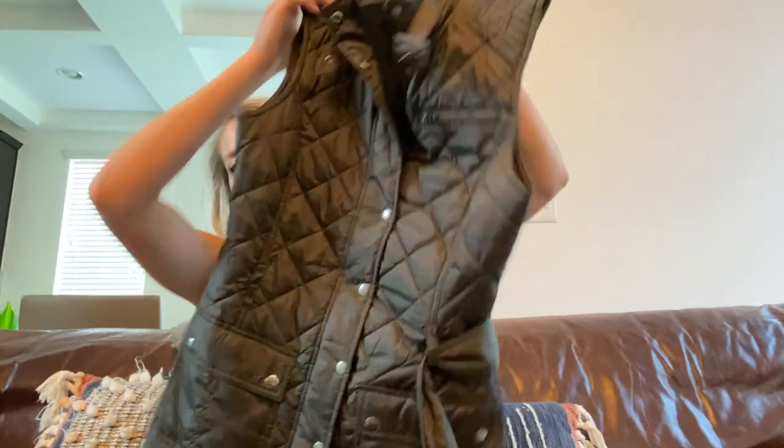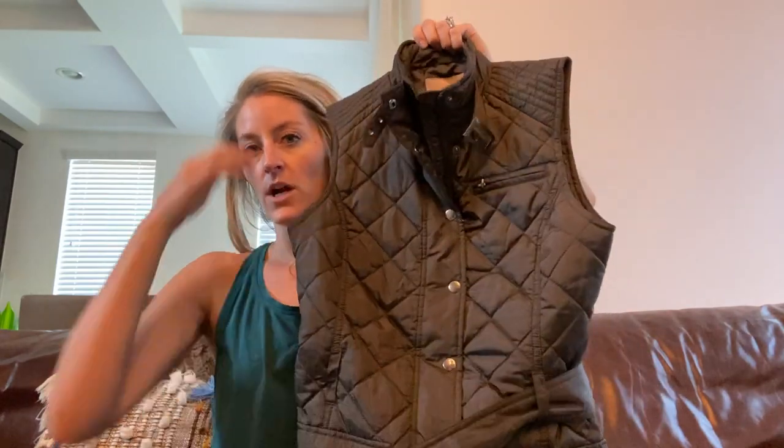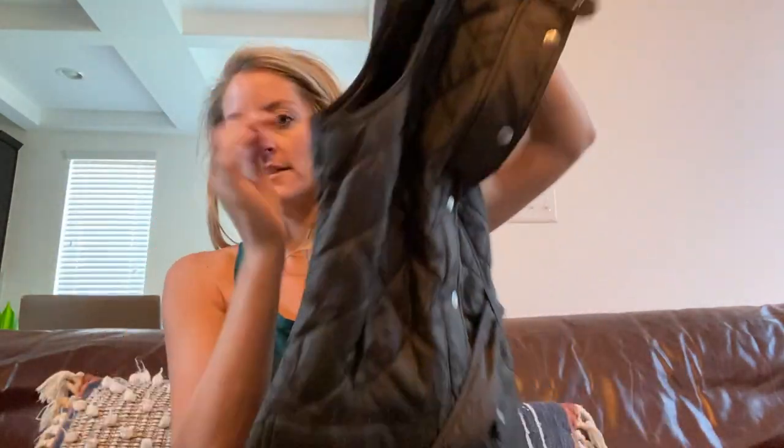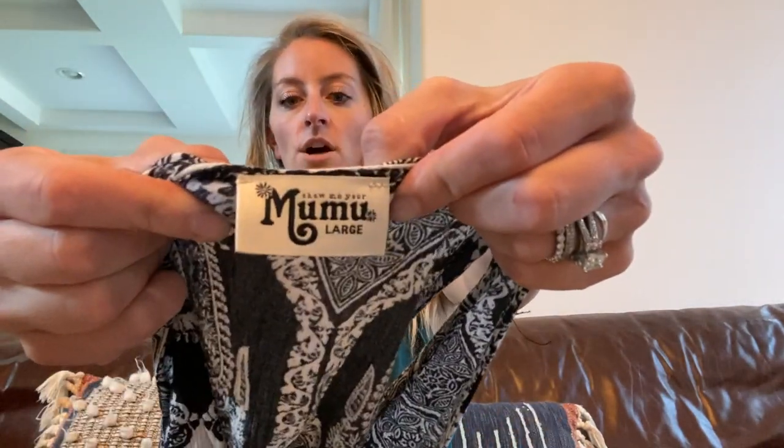Now we have some tops. Banana Republic, size extra small — it's an olive green quilted vest with a cute little removable belt. I'm starting to pick up some fall pieces as the seasons change soon. I love fall so much. This is Show Me Your MuMu, size large — it's a black and white print tunic tank top.